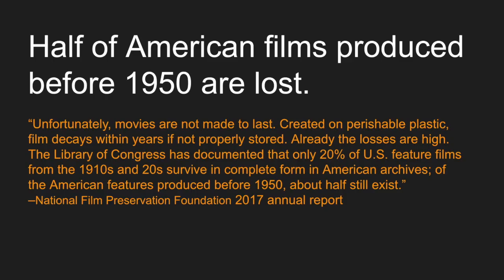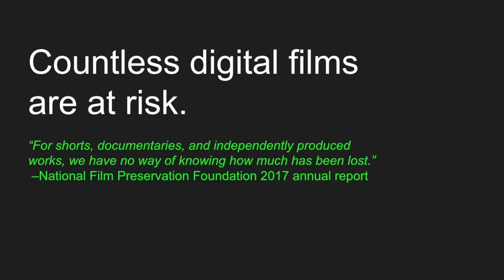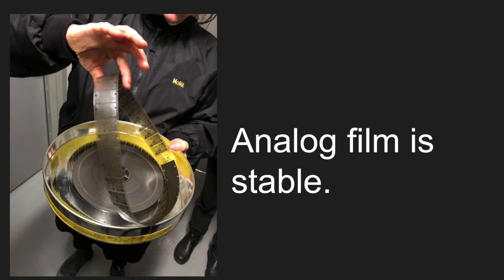Perhaps it's not surprising then that half of American films made before the middle of the last century are gone. This statistic only takes into account features made by major studios, so it's even more chilling for independent film. There's no record of how many documentaries, independent features, or shorts have been lost in the modern era. Film is infinitely more stable than its digital counterpart — at MoMA we have film in storage from the late 19th century that's still viable. Digital filmmaking was a rarity in the 1990s but took off in the early 2000s, leveling the playing field for many artists, but the risks related to its storage are daunting to many filmmakers working today.